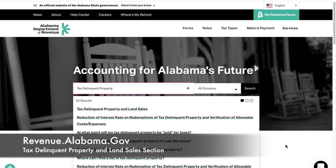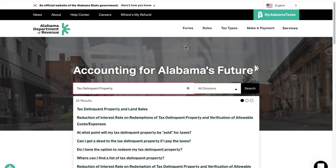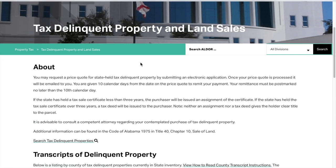The very first thing you want to do is go to revenue.alabama.gov. Once you're on the website, the search bar is going to come up and you want to type in 'tax delinquent property' and click on 'tax delinquent property and land sales.' Once that pops up, you want to make sure that you read all of this information.